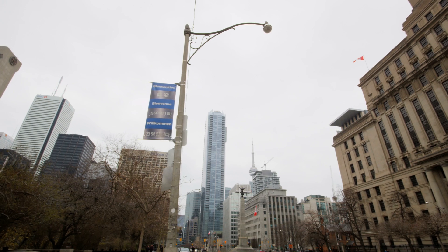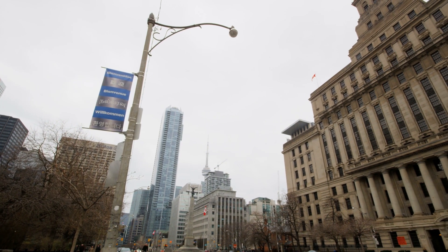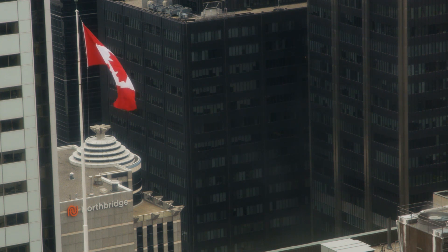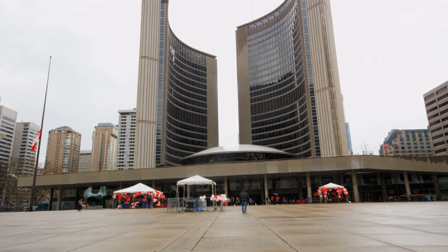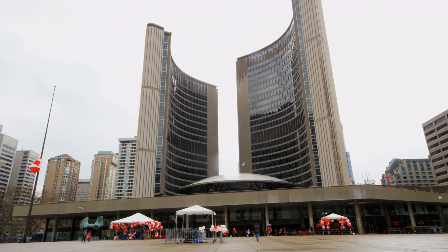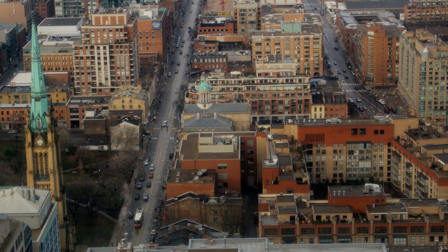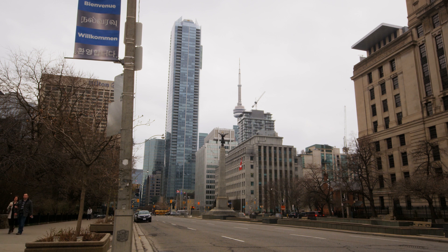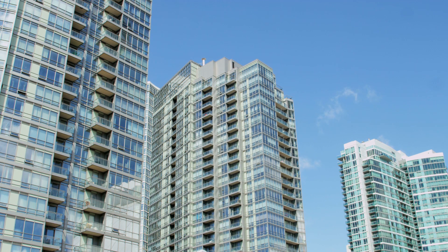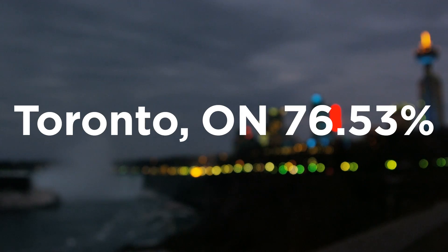Let's take a look at which cities make up the top 10 most efficient Tesla drivers in the world. Coming in at number 10, we have the most populous city in Canada and the provincial capital of Ontario. With a population of over 2.7 million in 2016, it is the fourth most populous city in North America. Toronto is an international center of business, finance, arts, and culture. Due to their cold winters with frequent snow and temperatures below zero Celsius, those drivers must be doing pretty good to make this top 10 list. With almost 5,000 trips analyzed, the median driving efficiency of Teslas in Toronto is 76.53%.